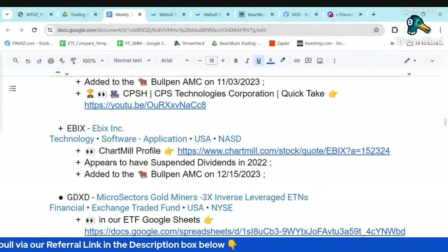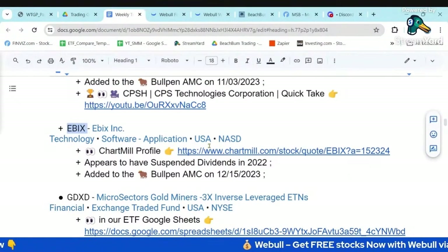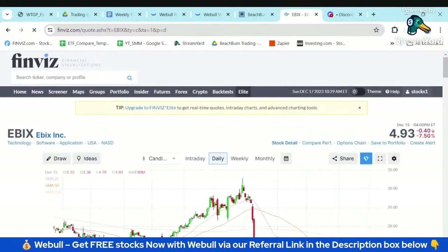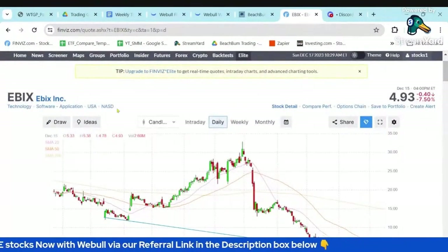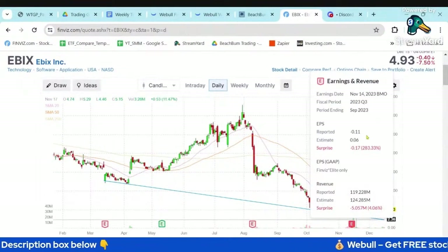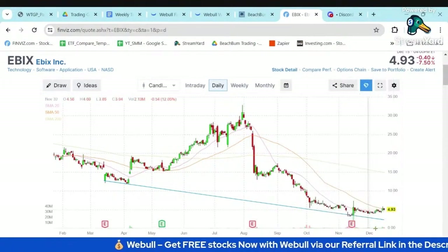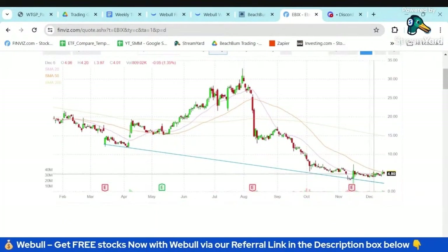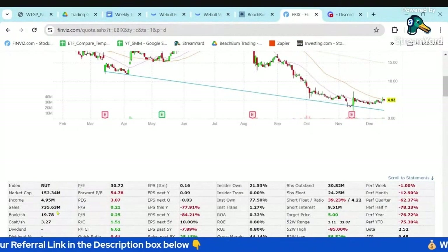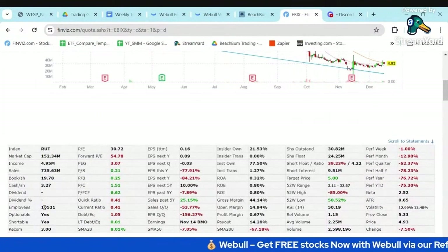I want to look a little bit deeper into EBIX. First, in Finviz — here's EBIX. You can see they actually had a negative EPS in their last reporting, kind of missed on their earnings, so it bottomed on their previous earnings and has since recovered a little bit. It's got pretty nice upside potential. The attractive thing is it has been profitable. It is optionable.